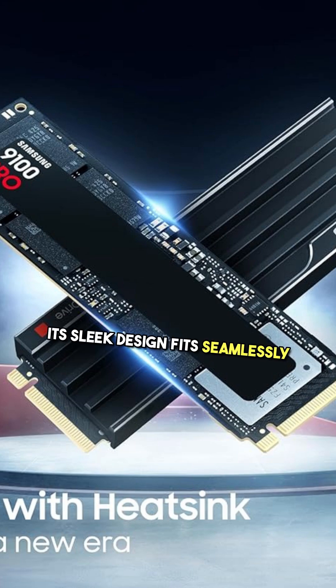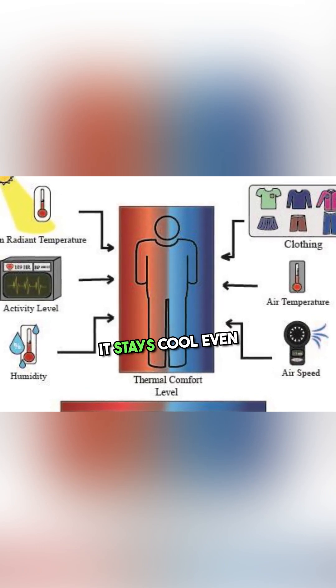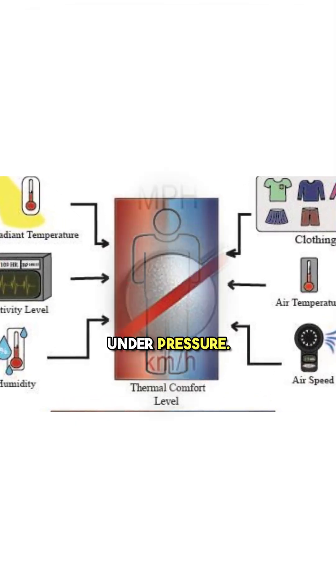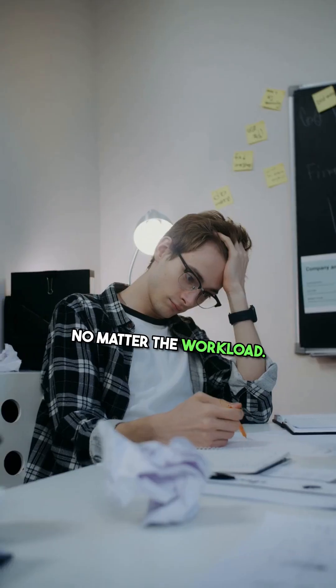Its sleek design fits seamlessly into any setup, and with advanced thermal management, it stays cool even under pressure. Say goodbye to performance throttling and hello to consistent speed, no matter the workload.